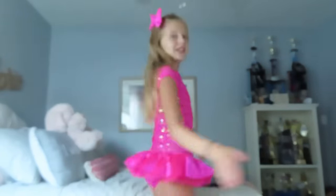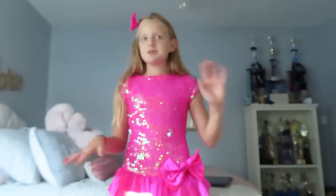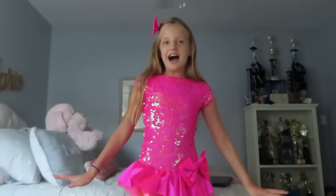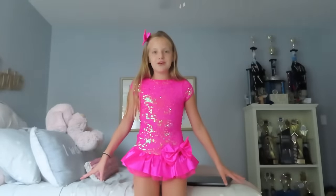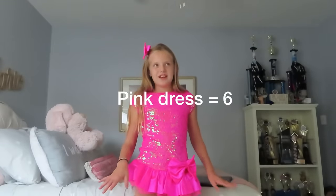Oh my god guys, this is the costume! To be honest, if I went on stage like this it would be fine, but the costume is not supposed to look like this — it's supposed to come down to about here. Do you guys like the bow? I'd probably rate it like a six out of ten. Let's go see what my mom and my sister think about this one.